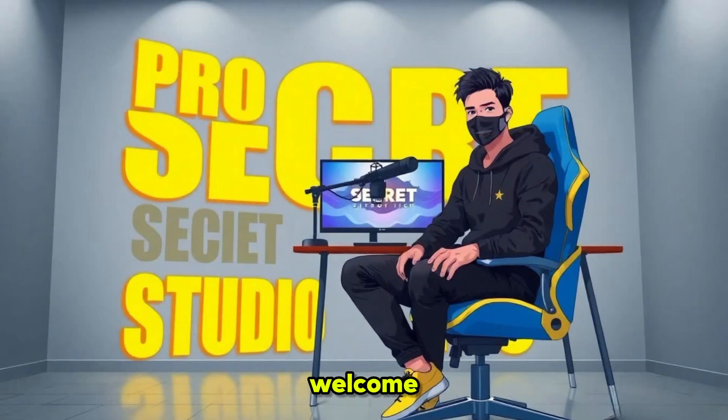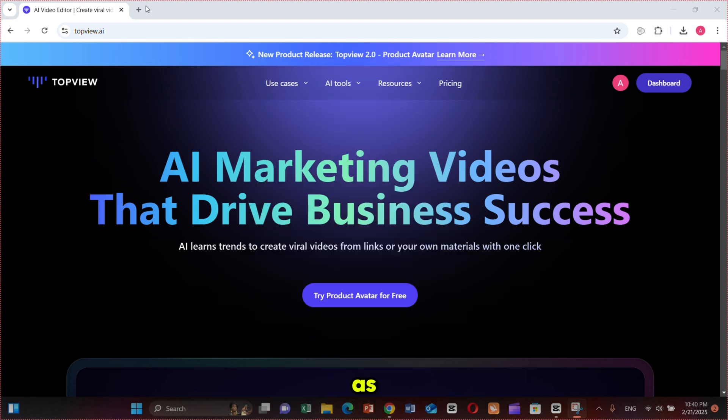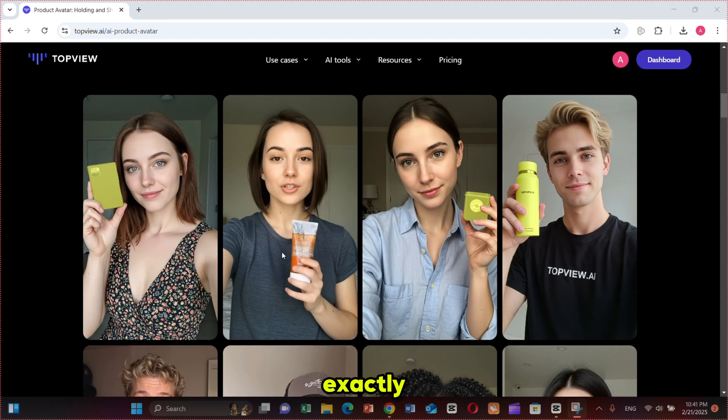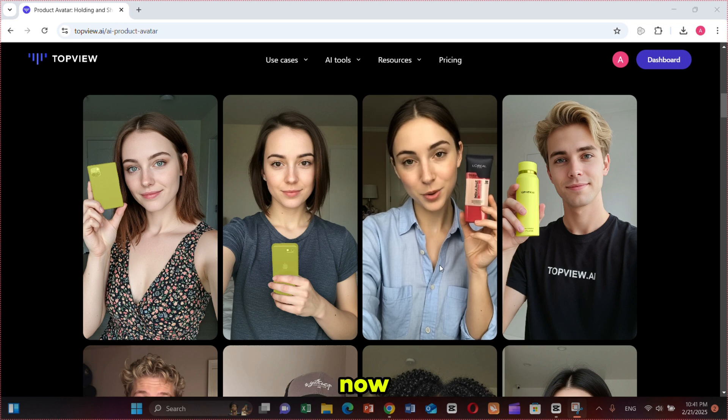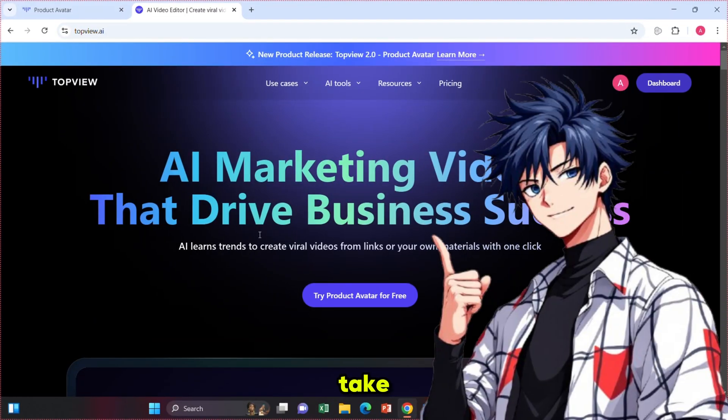Hello everyone, welcome back to my YouTube channel, ProSecret. The tool we are using today is TopView AI. They just launched a new feature called Product Avatar. As I mentioned earlier, these avatars can hold your products and speak exactly what you instruct them to. Open TopView AI using the link in the description and it will take you to this page.